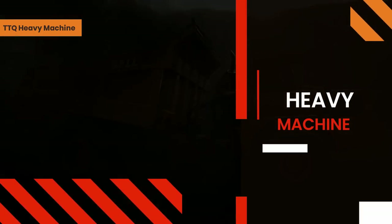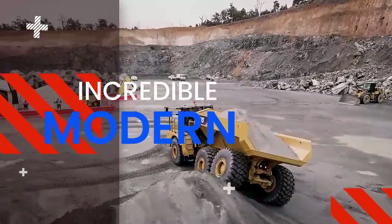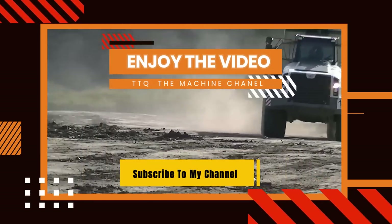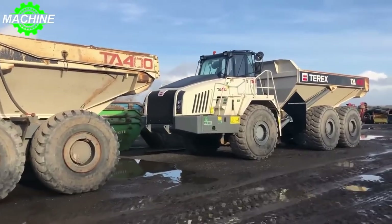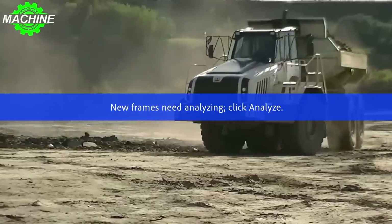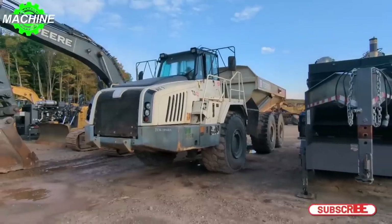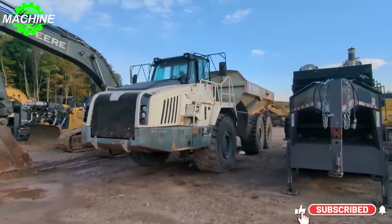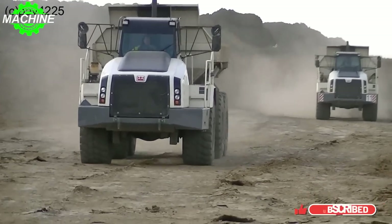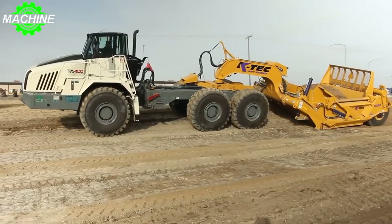Hello everyone, today I will introduce to you the articulating dump truck which is the largest in the world: the TA400 Terex. It is a true powerhouse of a machine built to handle even the most demanding construction and mining jobs with ease. Weighing in at an impressive 33.2 tons, this behemoth is equipped with standard 29.5 R25 tires that can take on any terrain, from rough gravel roads to steep inclines.